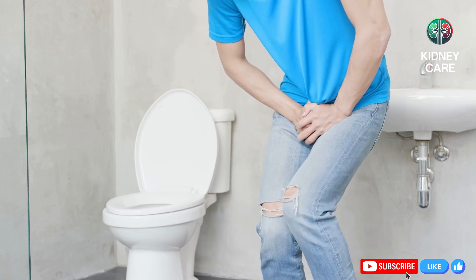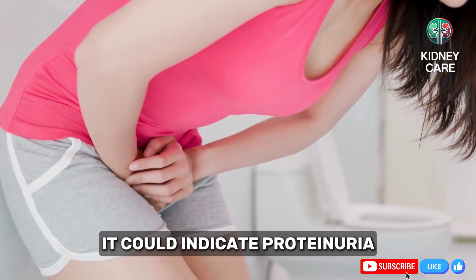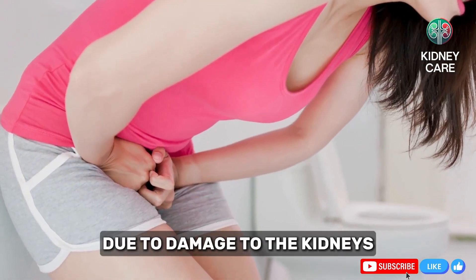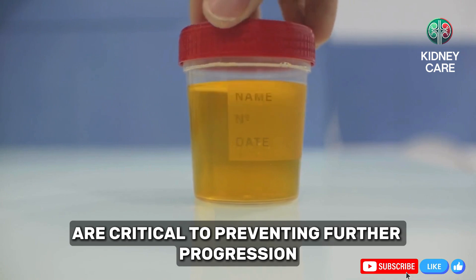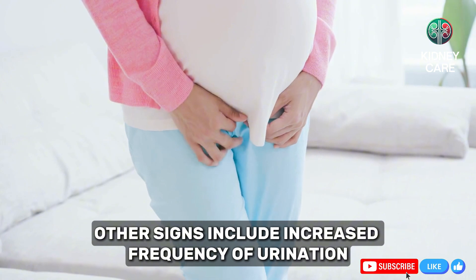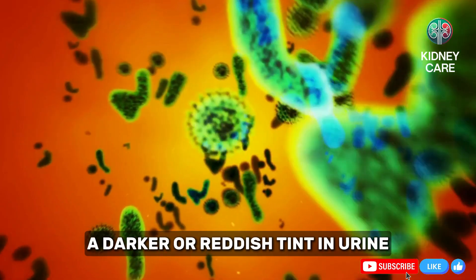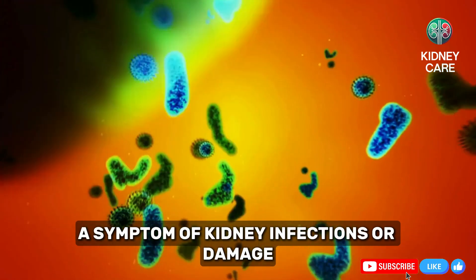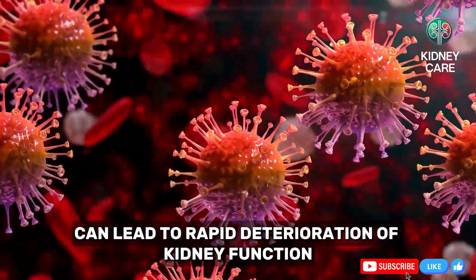Changes in urination are among the most telling signs of kidney problems, yet they are often dismissed as minor or unrelated. If you notice foamy urine, it could indicate proteinuria, a condition where protein leaks into the urine due to damage to the kidney's filtering units. Proteinuria treatments are critical to preventing further progression to chronic kidney disease. Other signs include increased frequency of urination, especially at night, or conversely, decreased urine output. A darker or reddish tint in urine could signal blood in the urine, a symptom of kidney infections or damage. Ignoring these signs can lead to rapid deterioration of kidney function, necessitating more invasive treatments later.